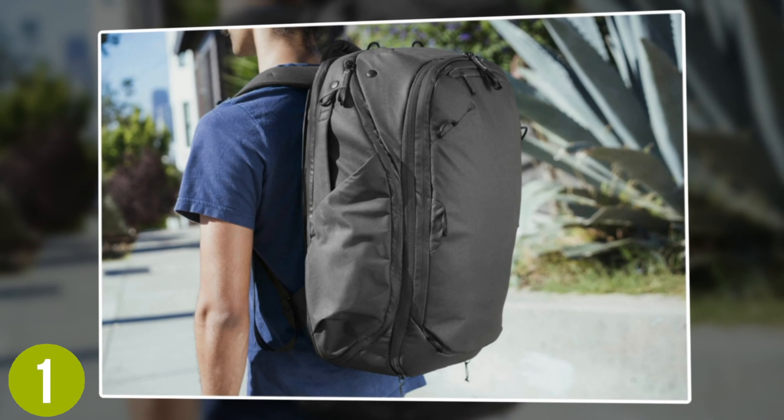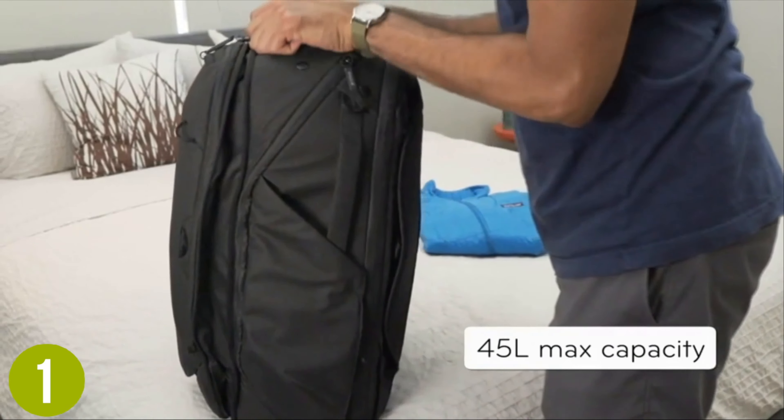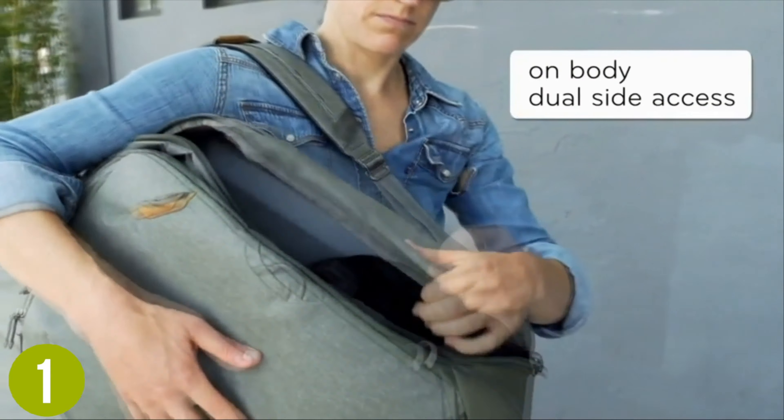This understated bag features many perks beyond the clamshell opening, including the ability to organize with greater efficiency than even a suitcase would allow. The design impresses with mesh divider panels, rigid sidewalls, and a full back panel that lets you ease everything right into place.